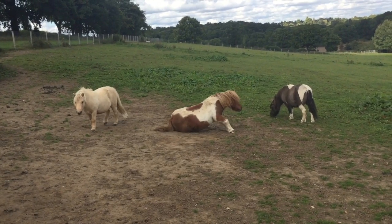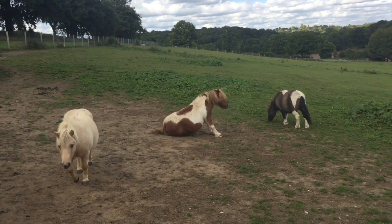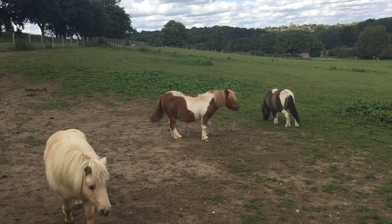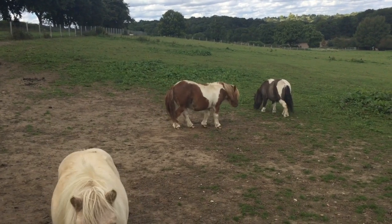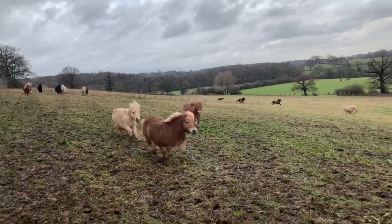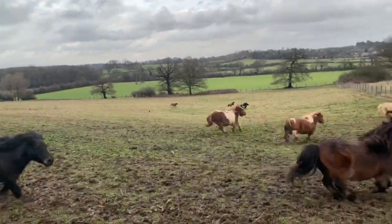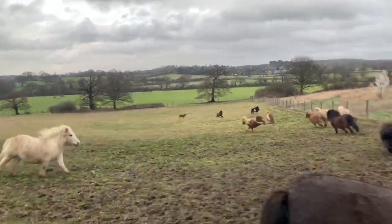Shetland ponies like playing and rolling in the dust, which could be quite unpopular with your parents if they roll around and make a mess on your lawn. And the other thing that Shetland ponies really love to do is gallop about with their friends — this isn't really practical in a garden.